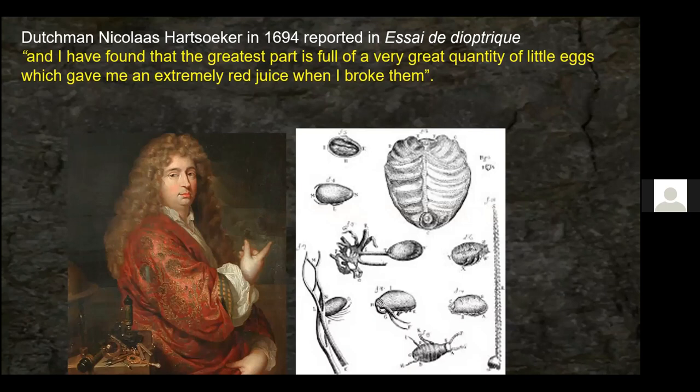About 10–15 years later, another Dutchman, Hartsoeker, also used the microscope and said: 'I have found that the greatest part is full of a very great quantity of little eggs which gave me an extremely red juice when I broke them.' He was the first to produce a drawing of the female cochineal insect — shown here on the right — the first such drawing in the Old World. He concluded that cochineal insects carry their young within and bring forth their own likeness.